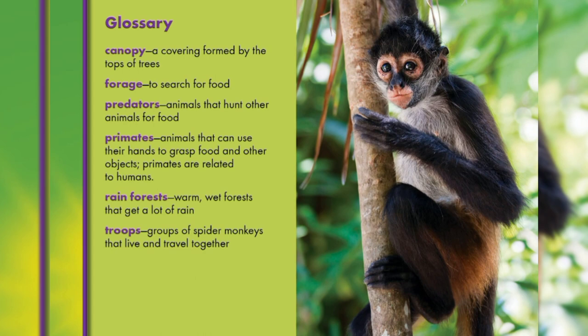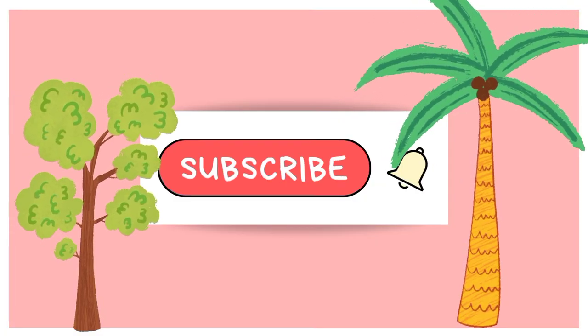Primates means animals that can use their hands to grasp food and other objects. Primates are relatable to humans. Rainforests are warm, wet forests that get a lot of rain. Troops means groups of spider monkeys that live and travel together.